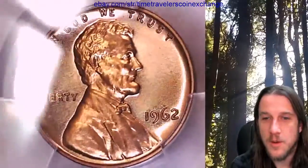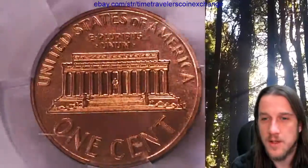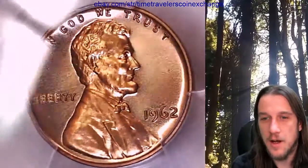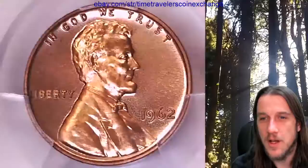If you guys ever see a coin that you like in these videos, there is always a link in the description below the video — it takes you to a listing of the exact coin on eBay. If it's not the right one for you, I oftentimes have the same coin, same date, mint, and grade in various different listings, so you're always welcome to check to see if there is another one that you guys like.